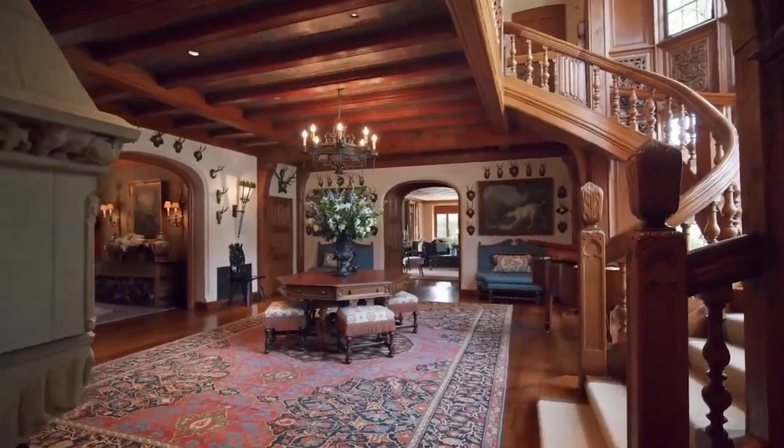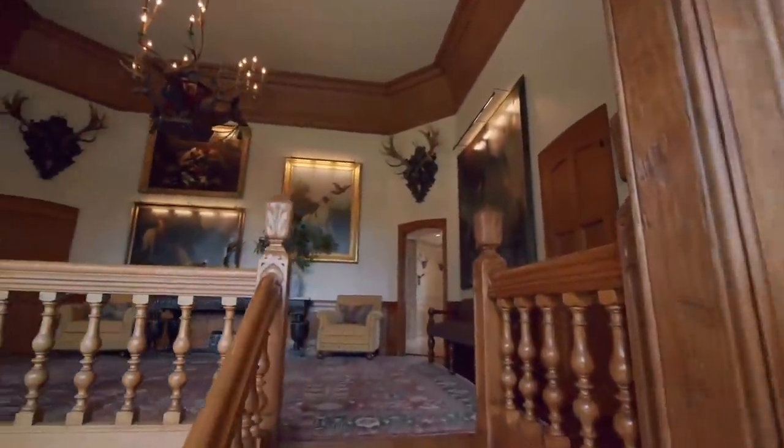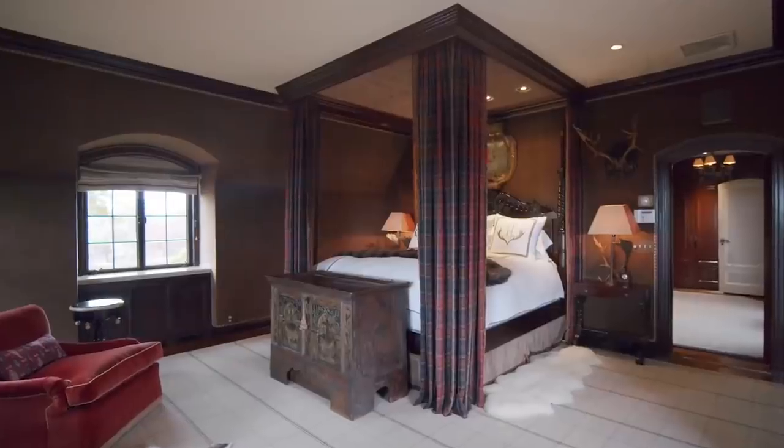Other luxuries include a compact fitness room, a wood-clad massage room, and a master suite with two bathrooms, two dressing rooms, and a private study.